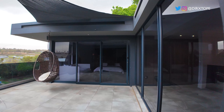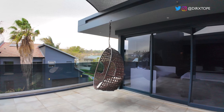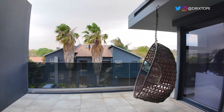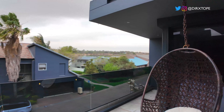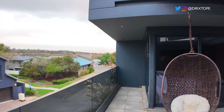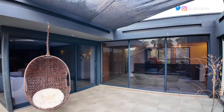I love this balcony area — an additional chilling area where you can just relax, be on your phone sometimes, chill, and see your neighbors as well. I really like this area of the house, very nice.